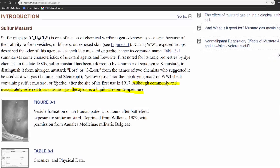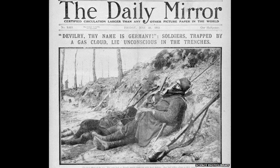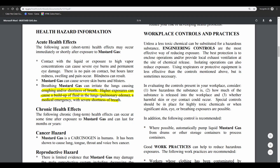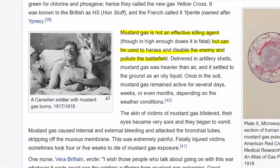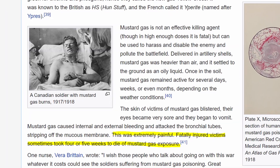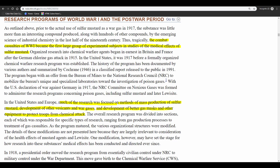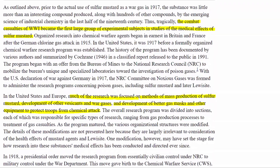Despite its name, mustard gas is not actually a gas, but a thick oily liquid. When exposed, the weapon would strip the bronchial tubes of their mucus. Soldiers would be blinded and their throats would constrict, forcing them to fight for every single breath. Mustard gas's intended purpose was to disable infantry, not cause death — but high exposure would lead to an excruciatingly slow and painful demise. The heavy use of mustard gas during the war incentivized the Allied powers to pour huge funding into discovering the compound's properties and dampening its effects.